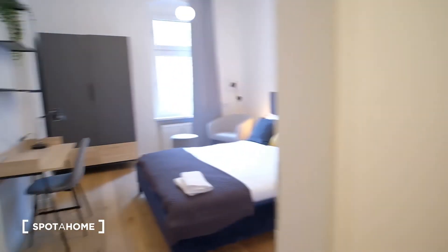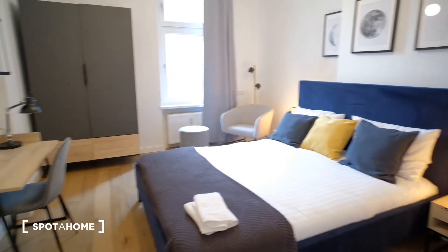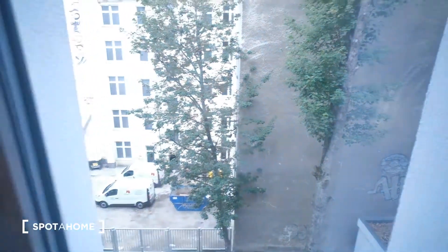So let's begin with the visit. Here by the entrance we have room number one. As you can see it's fully equipped. We have a desk, a big fancy double bed, a closet here, two nightstands, a small chilling area, and we have another closet here, and views from the courtyard. Very calm.